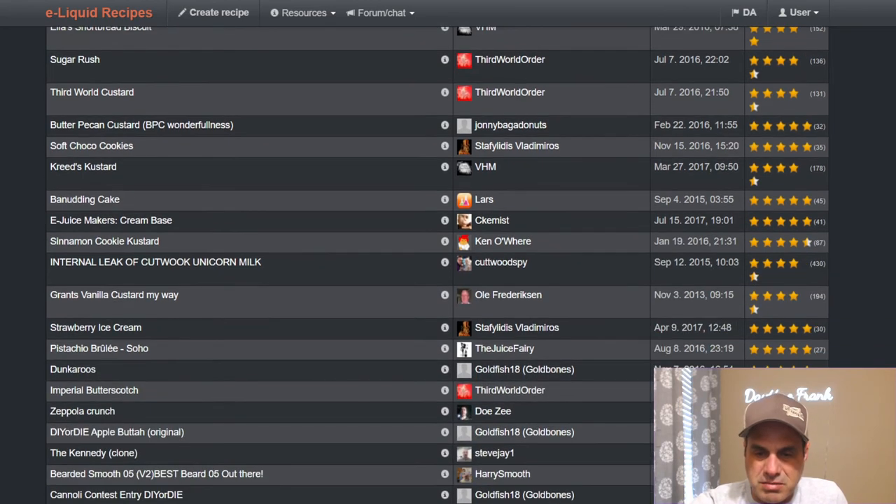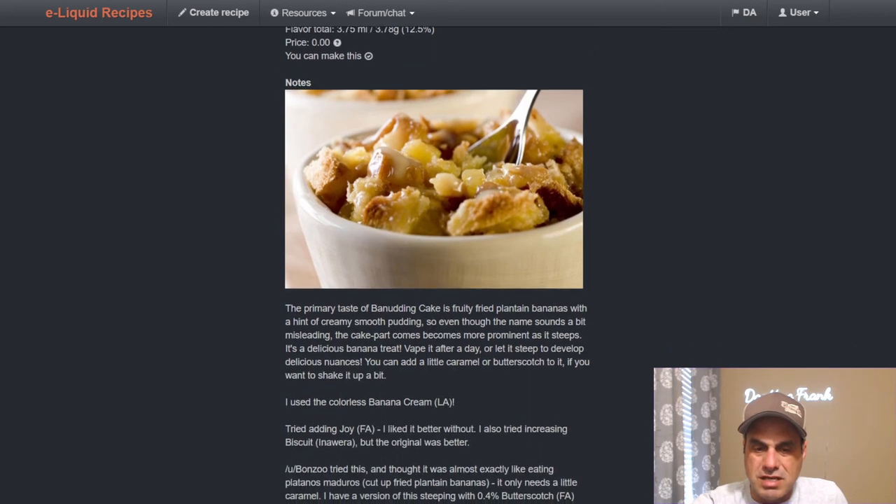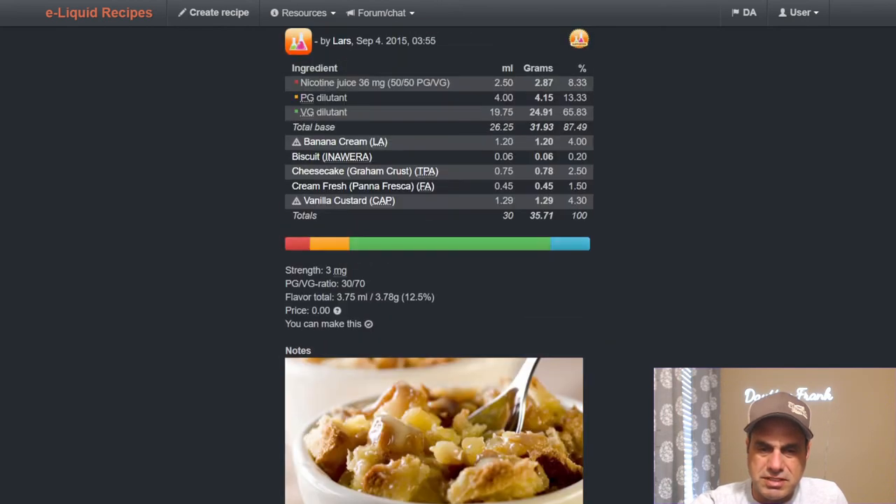It's just one of those flavors that takes a long time. Lars, the founder of ELR, did Banana Not-in-Cake — uses CAP V1 at 4.3% with banana, biscuit, cheesecake, and fresh cream. Primary taste is described as fruity fried plantains with a hint of creamy smooth pudding. He also gives suggestions: 0.4% butterscotch from FA and egg to help with the plantains, and 4% FA Caramello helps as well.